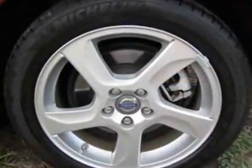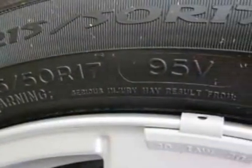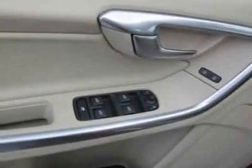This S60 boasts a 2.5-liter engine and has a 5-speed automatic transmission. Additional options for this vehicle include power driver's seat, CD player, climate control, driver airbag, and Bluetooth.